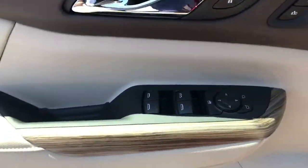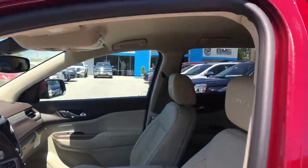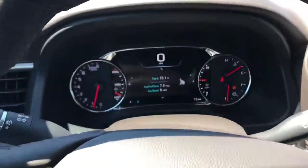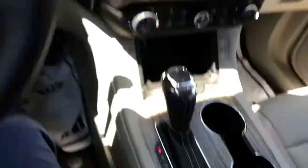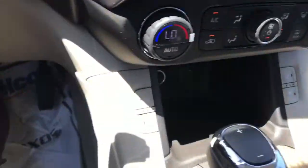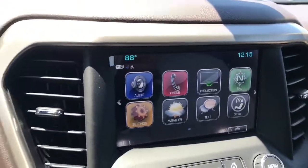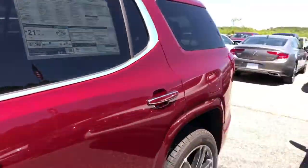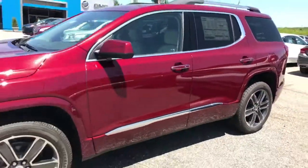You have power windows, power locks, two memory seat options, voice sound system, power seats, and an electronic handbrake. This one has adaptive cruise control. Your different drive modes right here — automatic, dual climate control, heated and cooled seats, and your 8-inch infotainment system. Super nice Acadia. Come check it out at Jimmy Britt Chevrolet.